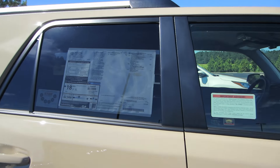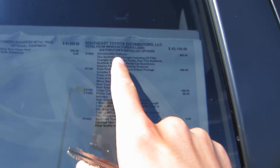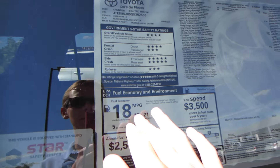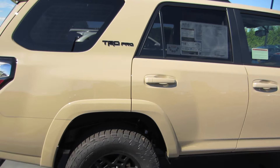Let's go ahead and check out our window sticker and see what options we have. We have a sliding rear cargo deck, Toyota Guard Platinum clear paint protection hood and door package, cargo cover, and phone charger, for a total of $44,705. Gas mileage is going to be 17 in the city and 21 on the highway.